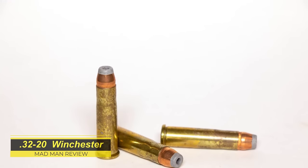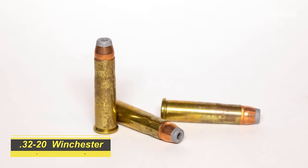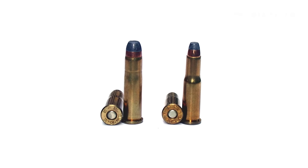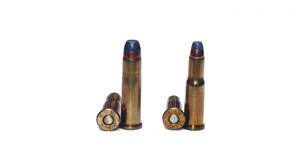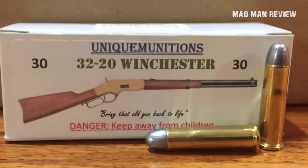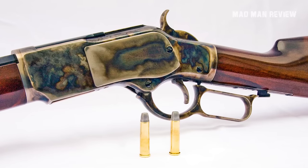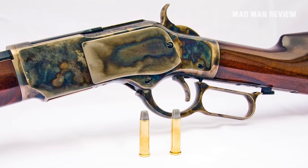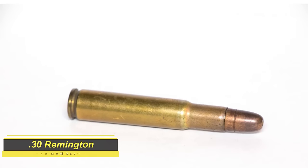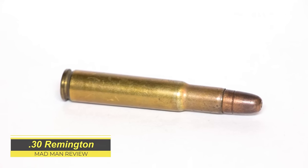The 32-20 Winchester used to be loaded with black powder and was a popular cartridge for early revolvers, known for its accuracy. Shot from a rifle with a 100 grain bullet, consider yourself lucky if you can hit 1,300 feet per second. However, using a modern rifle you can push it to 2,000 feet per second — but it loses power quickly. At 100 yards you would only have about 500 foot-pounds of energy. This is still enough to take down deer, but you might want to get a bit closer.